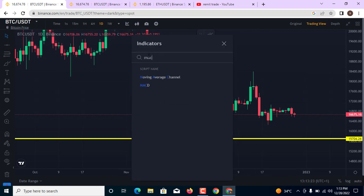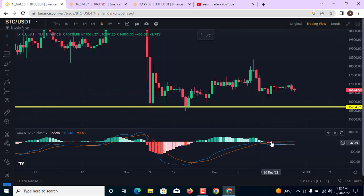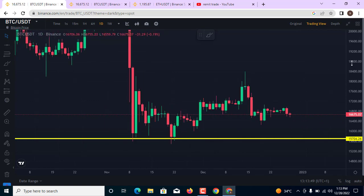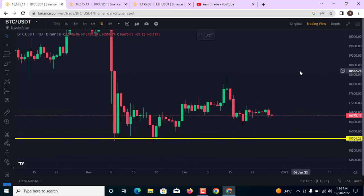We have the MACD and there is no good momentum moving to the downside, so that is an indication that there is a potential movement to the upside that you can foresee right now. Although it has not happened, that is what I am expecting, and it will definitely happen in the first quarter of next year — that is from next week upwards.